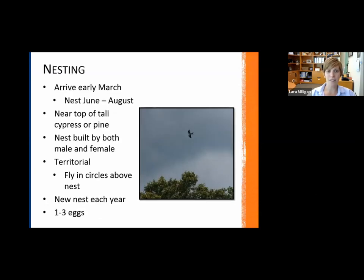In terms of their nesting, this is slightly different because they aren't here year round. They arrive typically early March — I saw my first one at the very end of February this year. They start nesting in the summer, June through August, near the top of cypress or pine trees, somewhat similar to bald eagles in preferring really tall trees. Both male and female are involved in building the nest. What's unique is they typically build a new nest every year. They are very territorial of their nest site, often flying in circles over it to fend off threats. They lay one to three eggs every year.